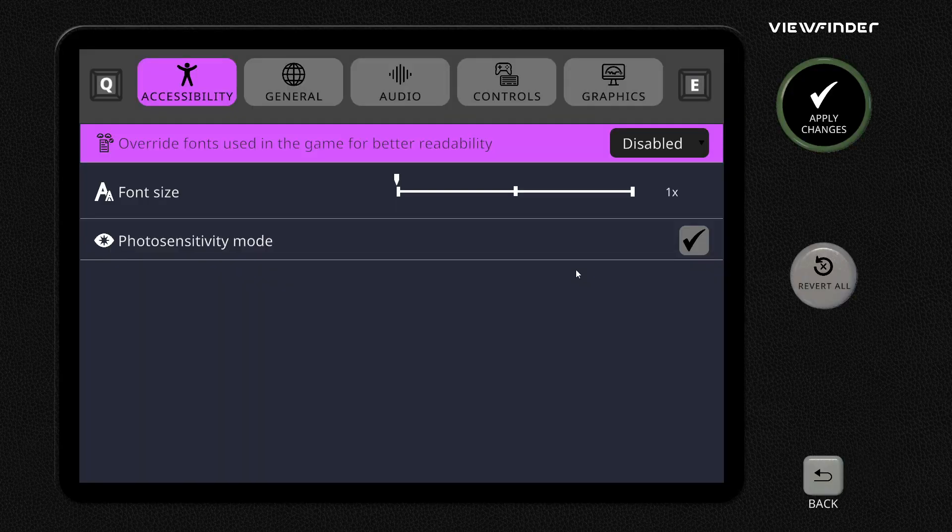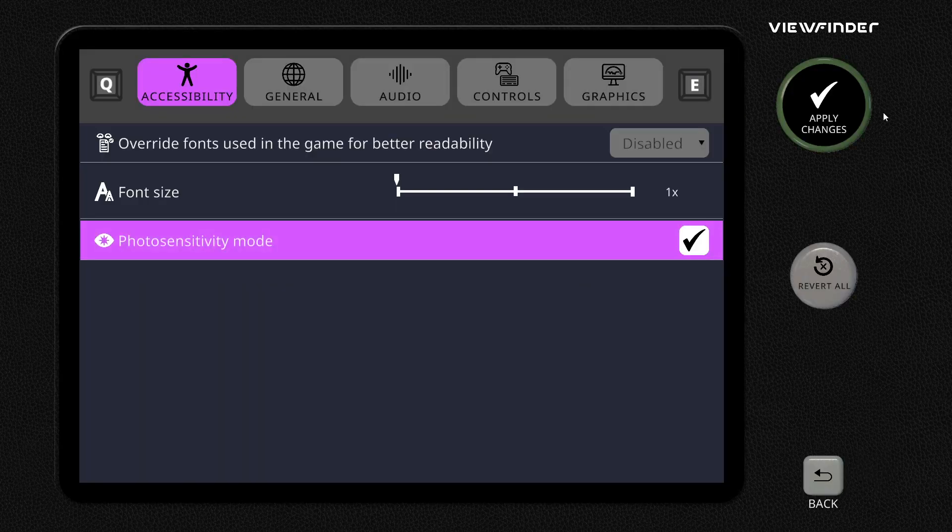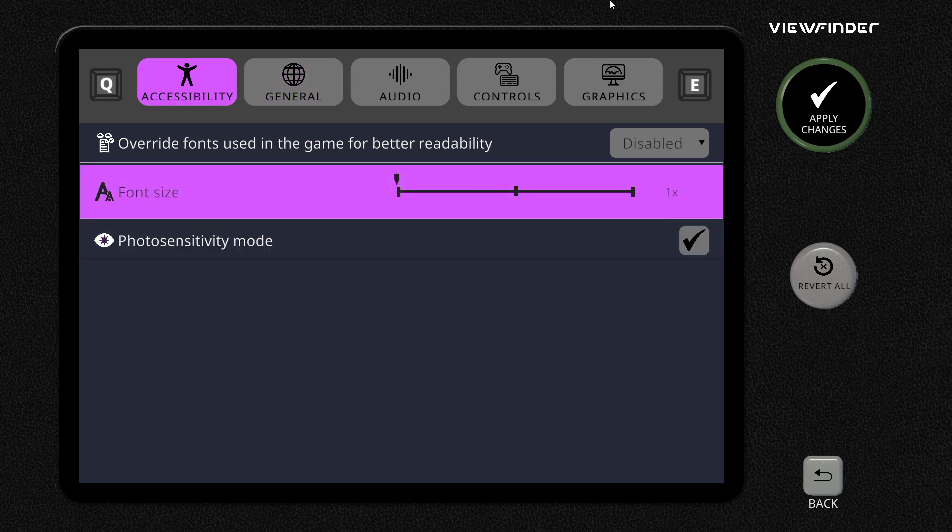Let's check the settings real quick. There's a photo sensitivity mode - I'm going to leave that on because I'm kind of playing in the dark. It's late at night. I'm not going to flick over the options too much because that really fluorescent pink is painful on the eyes.